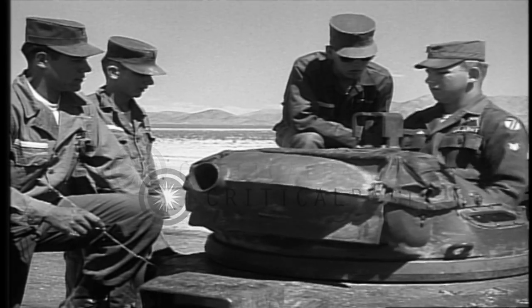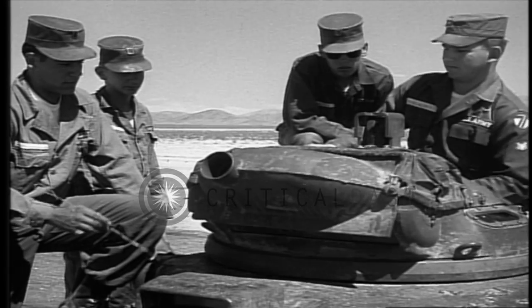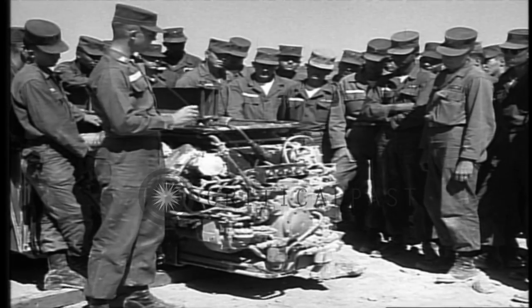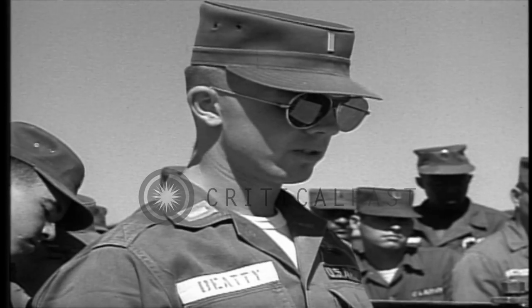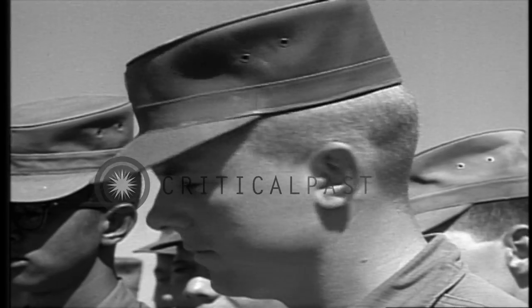One instructor showed us how to traverse the turret manually and how to elevate the gun. Another instructor explained some of the more important facts about our engines. It all sounded pretty complicated.